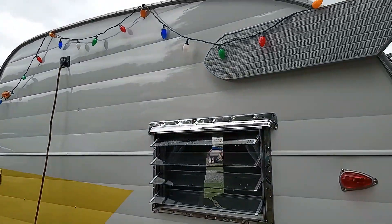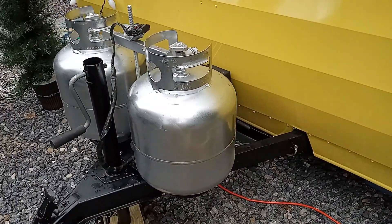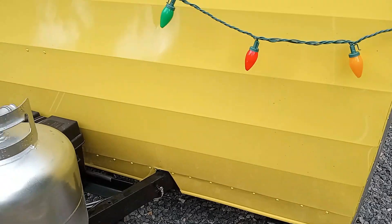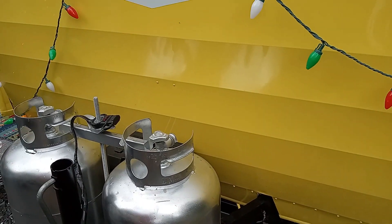And then the front — we put two tanks up front, moved them all the way to the front, put a battery behind it and some brackets to hold the battery. So now it's pretty much self-contained. We can go out in the woods and have 12-volt lights and all that.